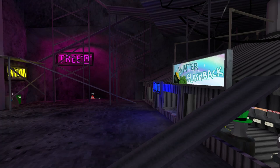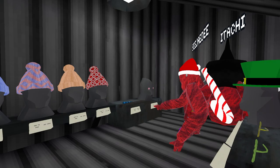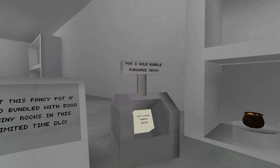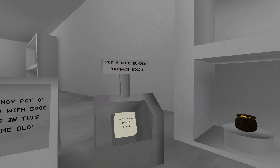Gorillatag's new update just came out, so let's check it out. As you can see, they've added all of these new cosmetics back to the game. They've also added this new bundle for £20 or $20.